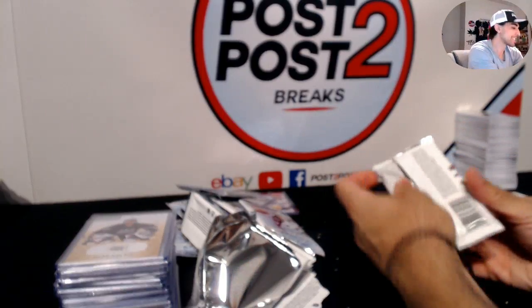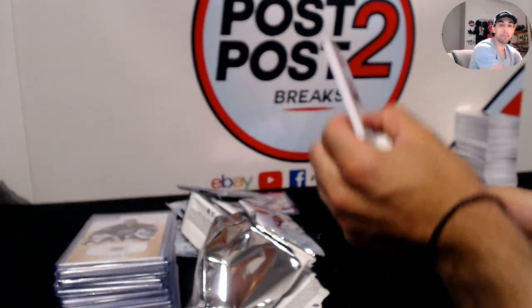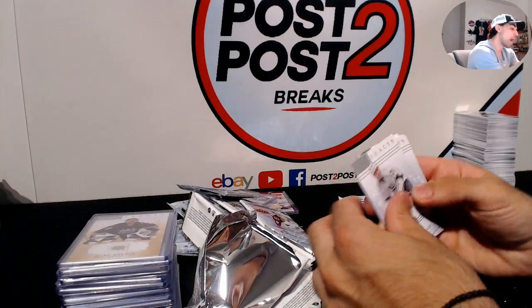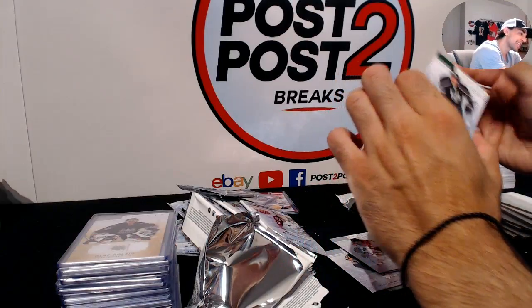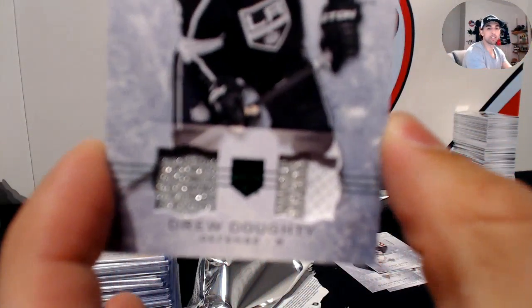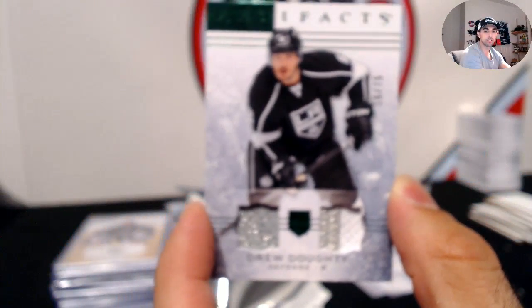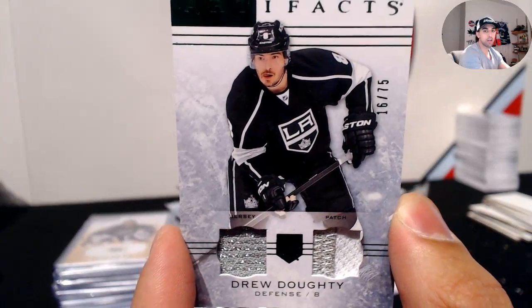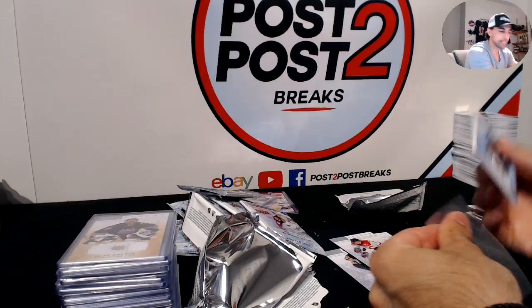Last pack — again a patch! Every last pack has been the big hit. For the Los Angeles Kings, back-to-back patches, 16 out of 75, Drew Doughty — silver jersey piece and two-color patch. Really nice hit to finish it off for LA.